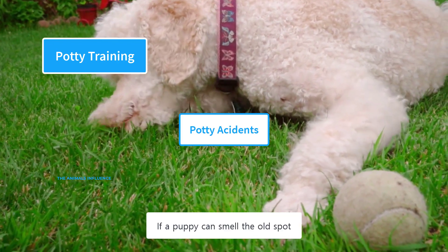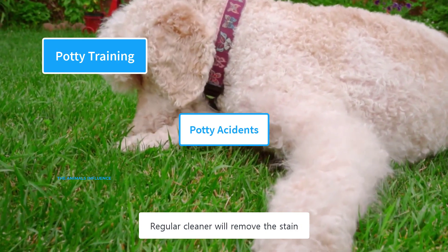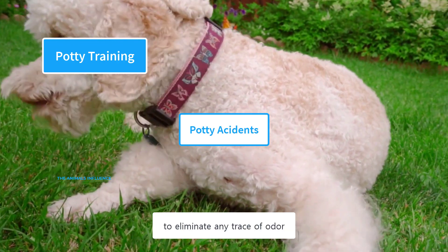If a puppy can smell the old spot, she will feel compelled to use it again. Regular cleaner will remove the stain but not the odor and enzymes. You need to use an enzymatic cleaner to eliminate any trace of odor.